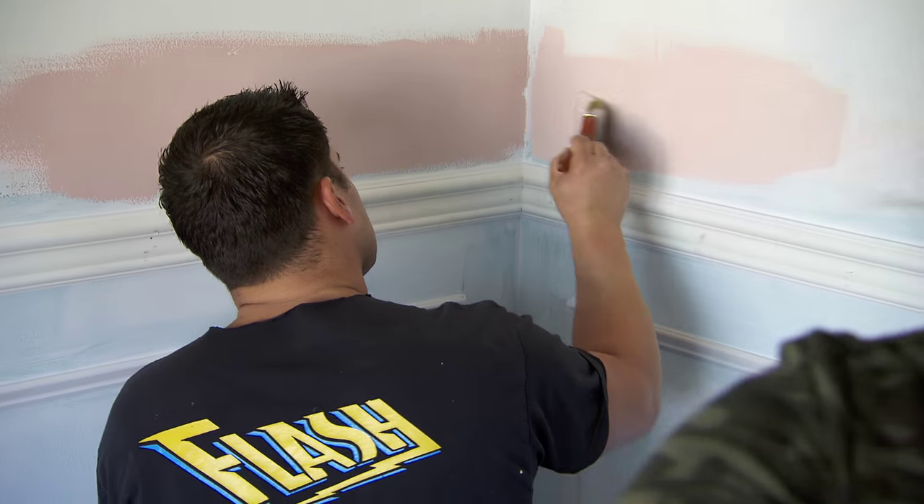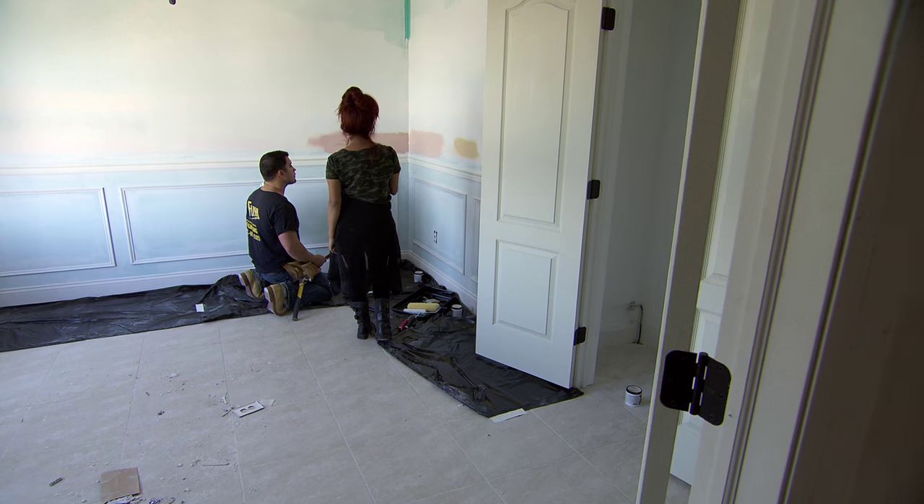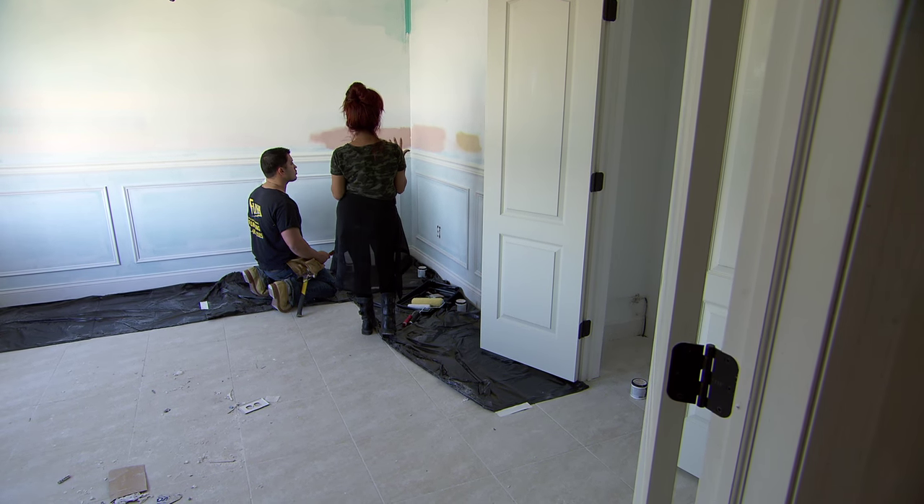That one's lighter and this one's more of like a dirtier pink. Personally, I think I like the light one just because it'll make the room bigger and it's more princessy. I'll tell the painters, have them come in.